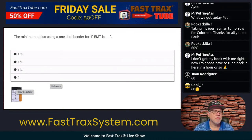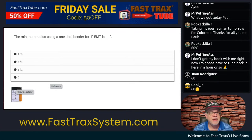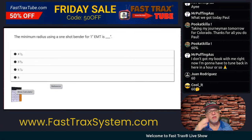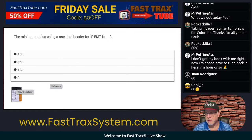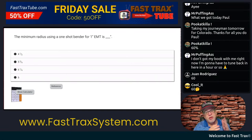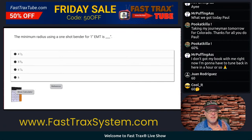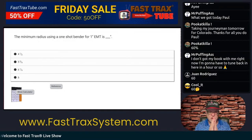Next question. The minimum radius using a one-shot bender — a normal shoe, normal bender, bend field type of bender — for a one-inch EMT, or trade size one, is... So this is one of those where you've got to say, okay, since you're asking me about minimum bending radiuses, I'm not going to go look at any of the wiring methods areas, because this is talking about a one-shot bender.